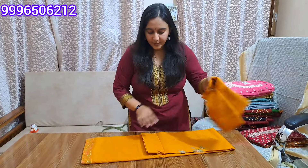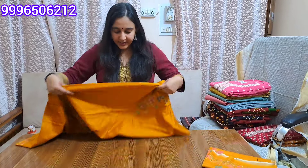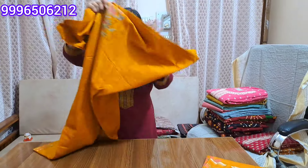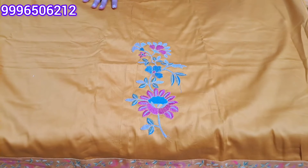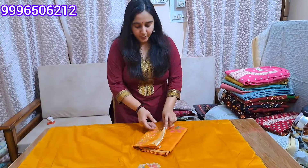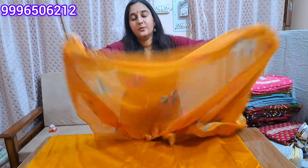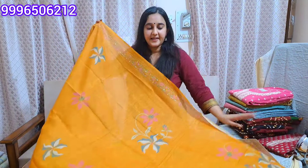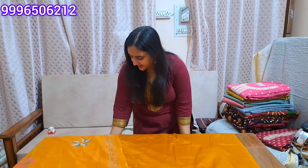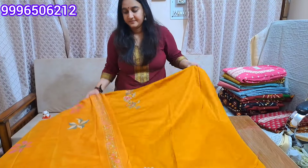You will get the next two colors. This is a mustard shade — a little different shade. You will get the same design pattern with a jam cotton shirt. You will get a nice embroidery on the neck, a nice lace on the bottom, tone to tone. You will get a cotton silk dupatta. This is a soft fabric that can be easily carried. This is the final look of this article.